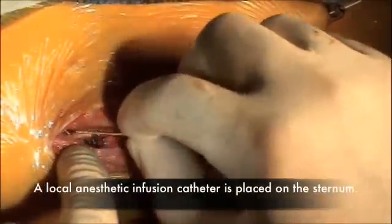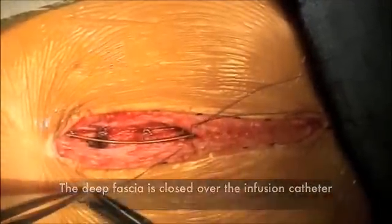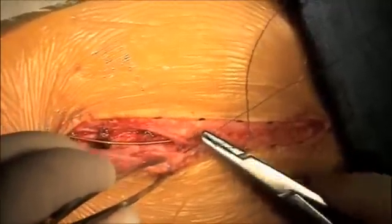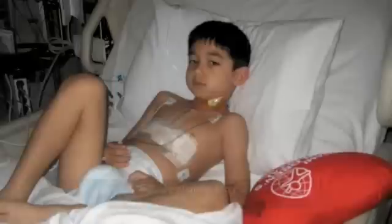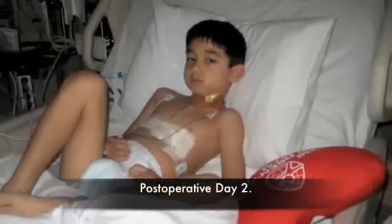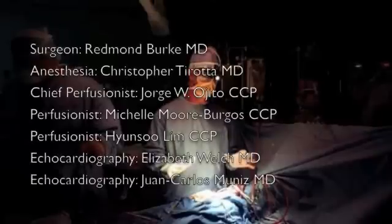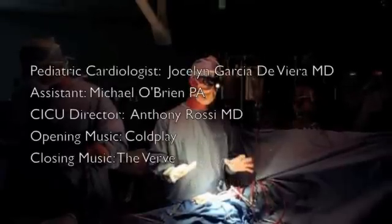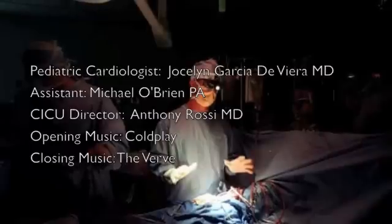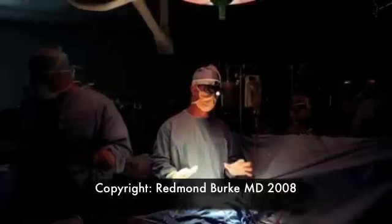We're going to do this wire on itself. There's a subcutaneous layer that will close the superficial fascia to complete the chest closure.